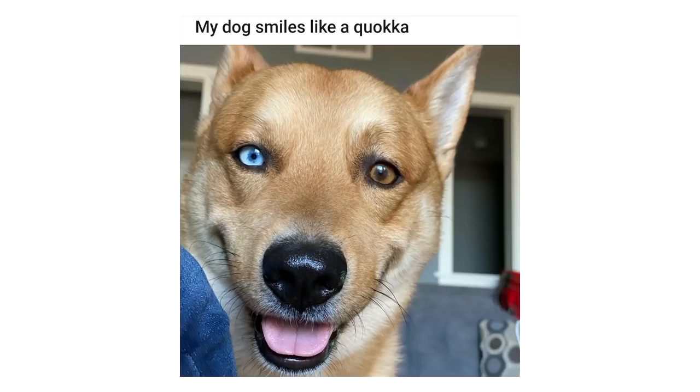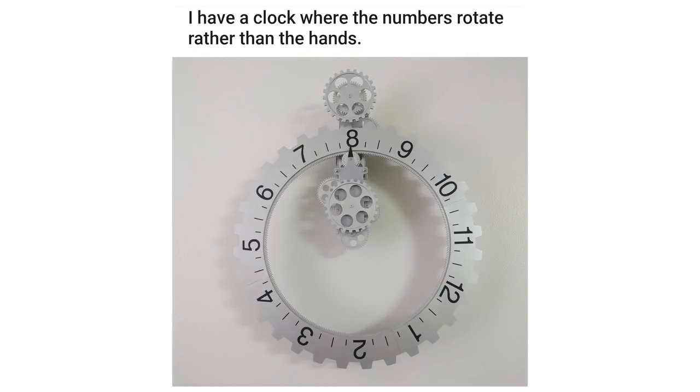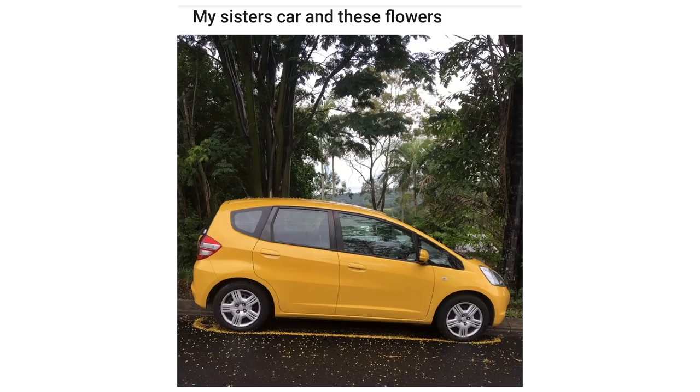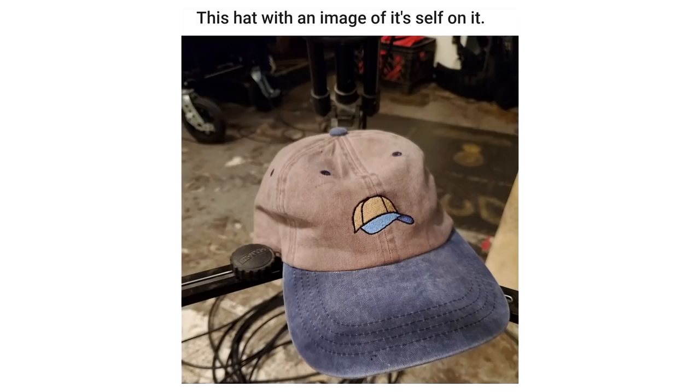My dog smiles like a quokka. I have a clock where the numbers rotate rather than the hands. My pasture grass is incredibly plush. My sister's car and these flowers. This hat with an image of itself on it.